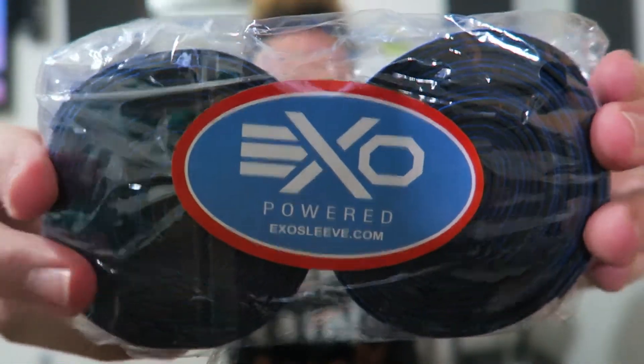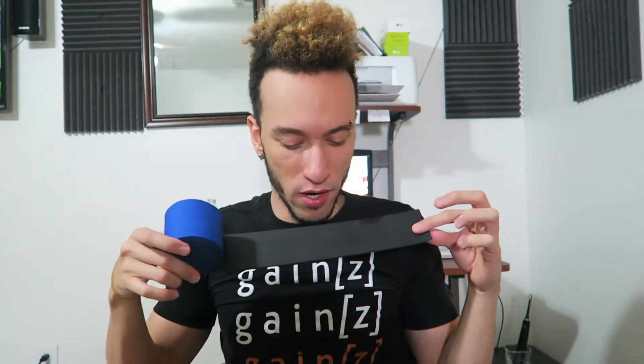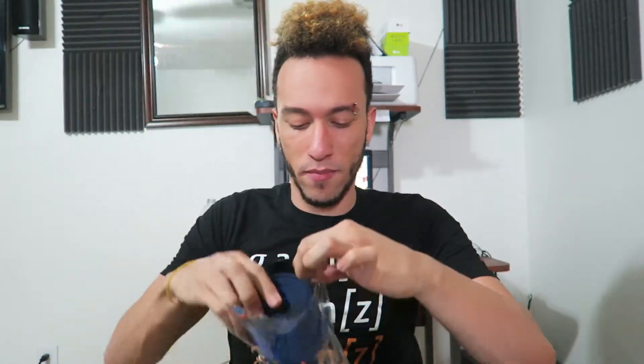Next thing we got here is the Exo-Powered Exo Sleeve - we got two of them in here! They're really soft. There's rubber banding here, don't lose it. It has that rubbery smell like a tire; this side is like a cloth. I'm guessing you could wrap this around your midsection to sweat more - like one of those waist belt things. You could wrap it on your arms, anywhere you want to sweat more. We'll find out for sure at the end.